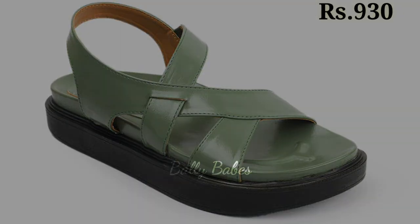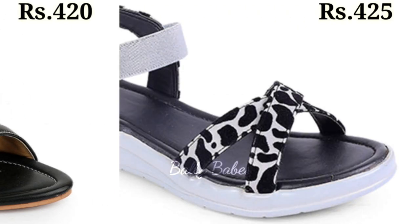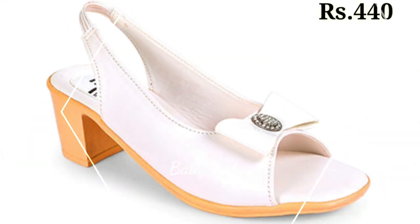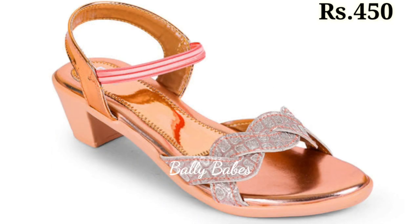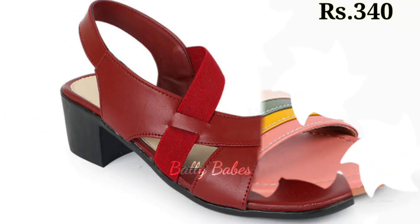Hello everyone, welcome back to our channel Belly Babes, where you get the brand new footwear collection. If you are visiting our channel for the first time, make sure you subscribe and press the bell icon to get the latest notifications. Now let's start our video — in this video we will be showcasing some of the most latest and most fashionable, stylish pairs of shoes.